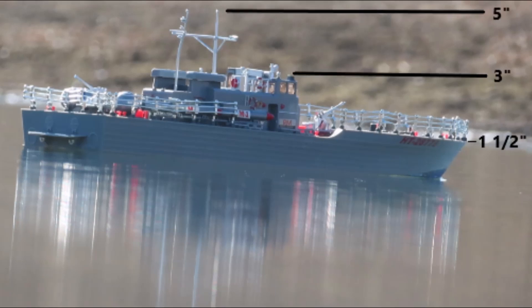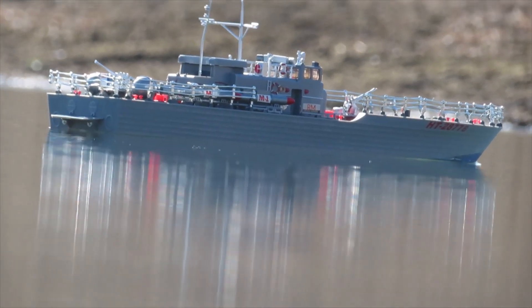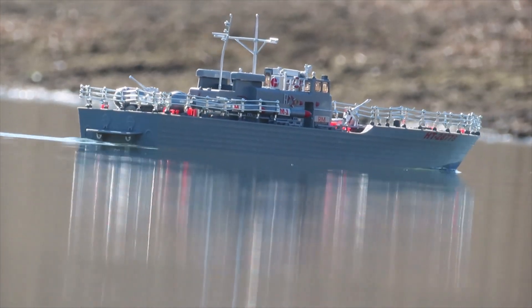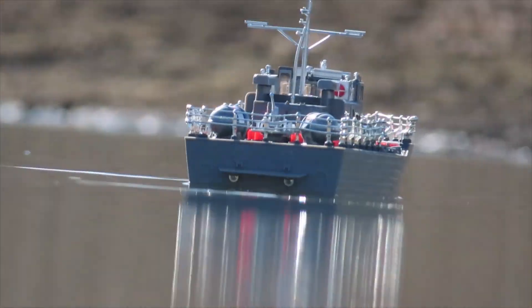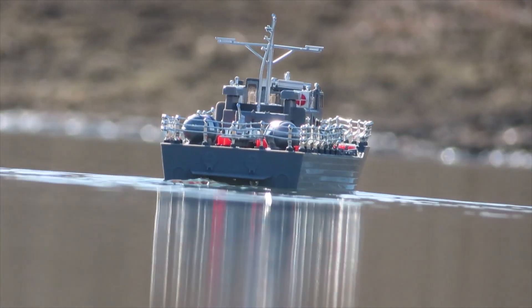For reference, here is the approximate scale of the boat in inches. Here we begin to sail the boat out.